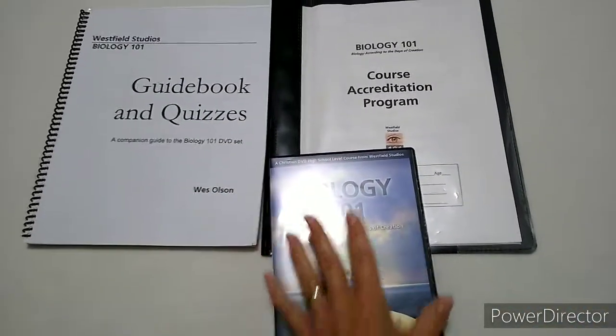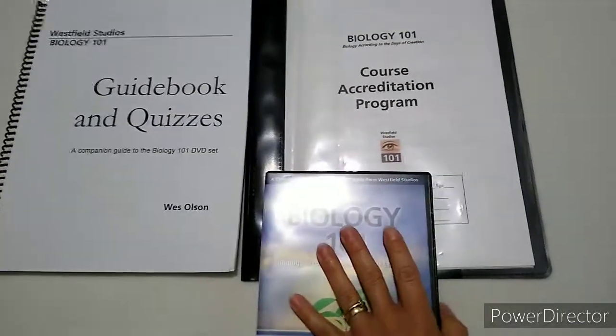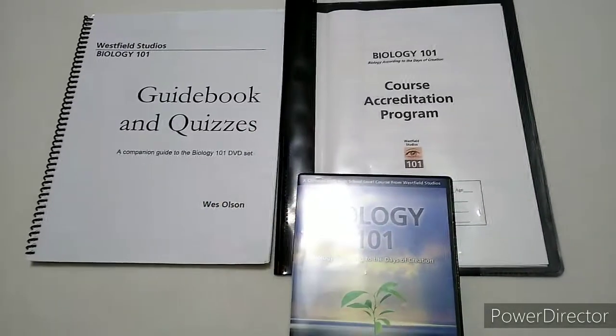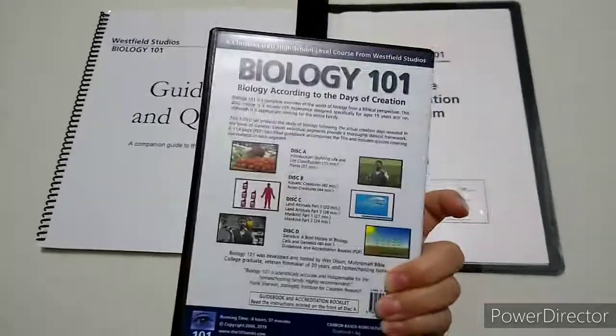Adding the accreditation program is how you make this a complete high school curriculum. The guidebook and DVDs together are the meat — that's the course.